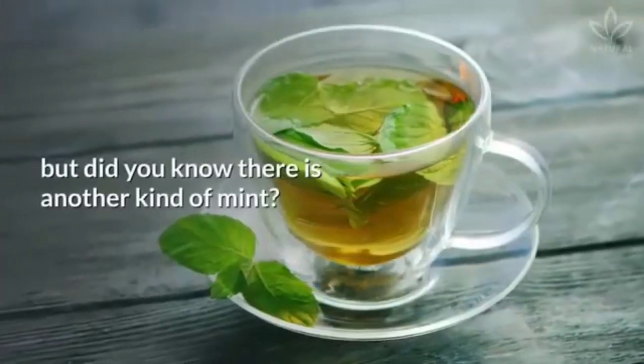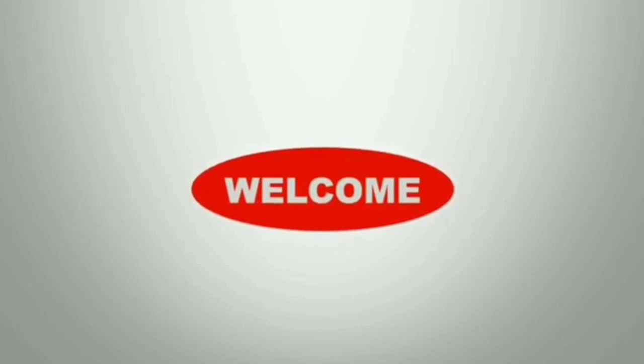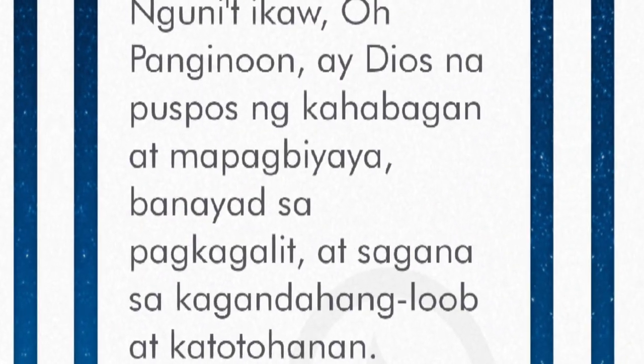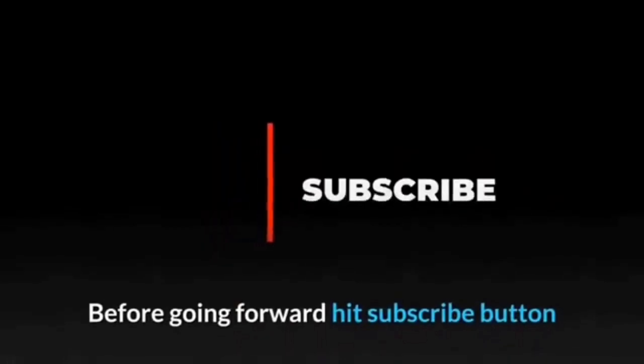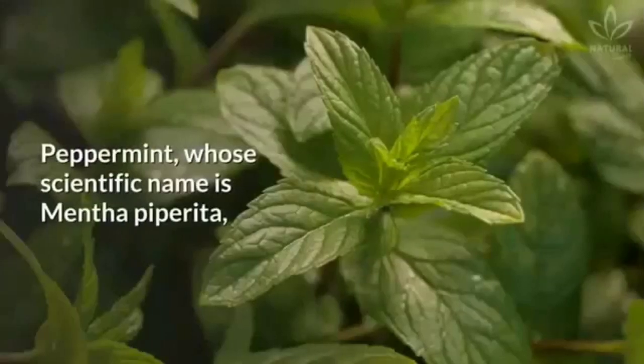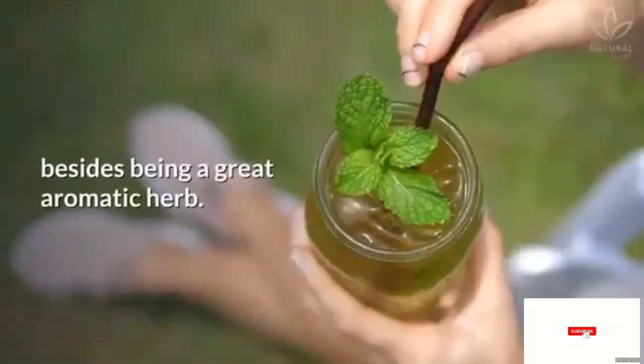You certainly have heard about mint, but did you know there is another kind of mint? Peppermint, whose scientific name is Mentha piperita, is a plant that can be used in natural medicine, besides being a great aromatic herb.